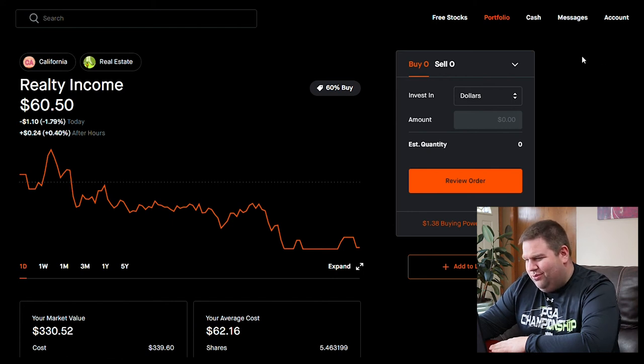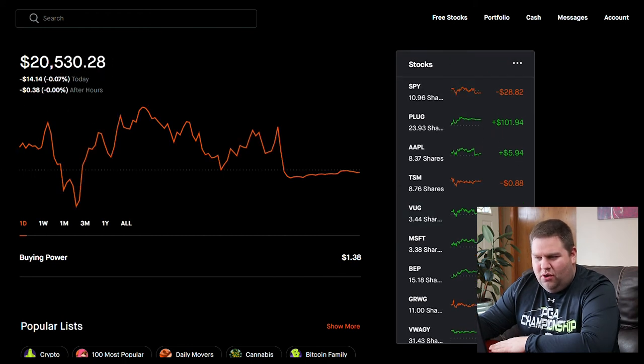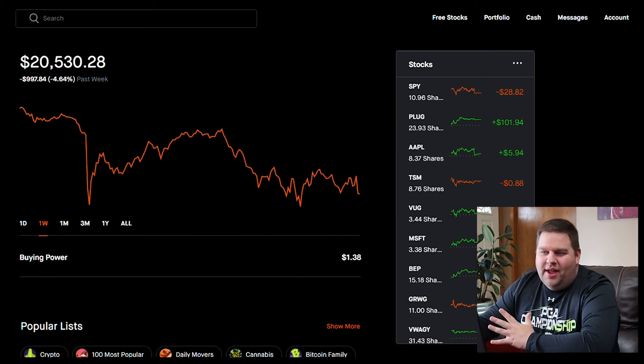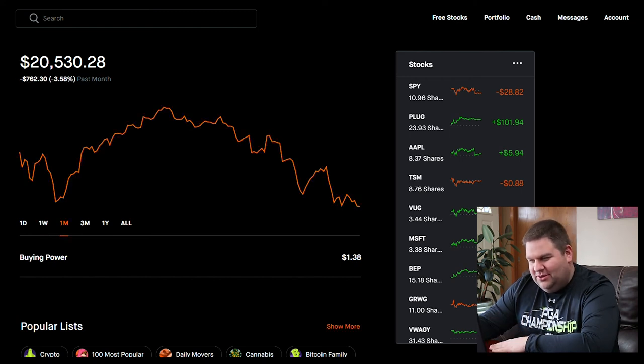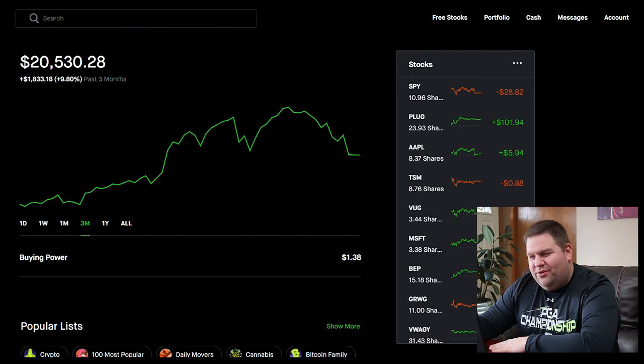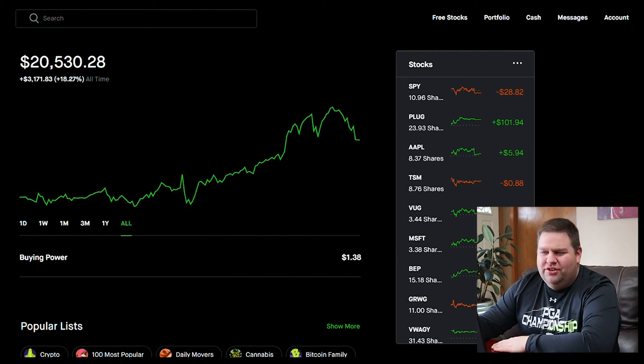Looking at my overall portfolio performance: over the last day it was pretty flat. Over the last week we're down $997 — almost a thousand dollars. Last month we're down $762. Over the last three months we're back in the green, up $1,800. And lifetime — since I started around early July of last year — we're still up $3,171.